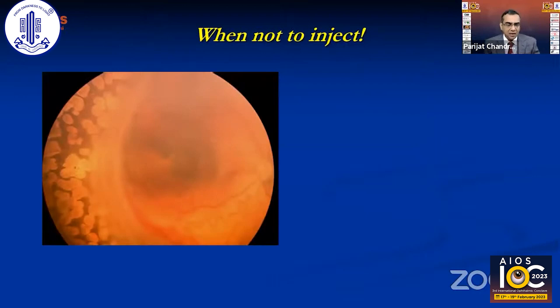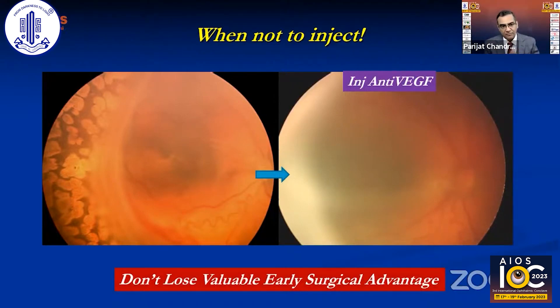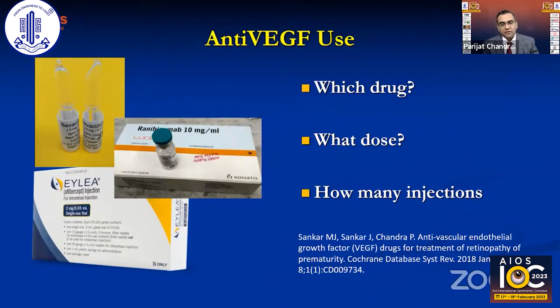Anti-VEGF is not a panacea. In cases where the fibrotic component dominates and traction is progressing, injecting anti-VEGF can cause the crunch phenomenon and the disease continues to progress. A case with significant fibrotic traction is better served by early surgery — we should not lose the valuable early surgical advantage by injecting when surgery is the right treatment.